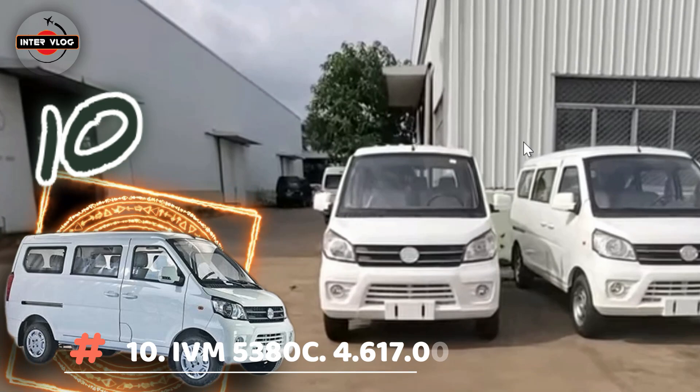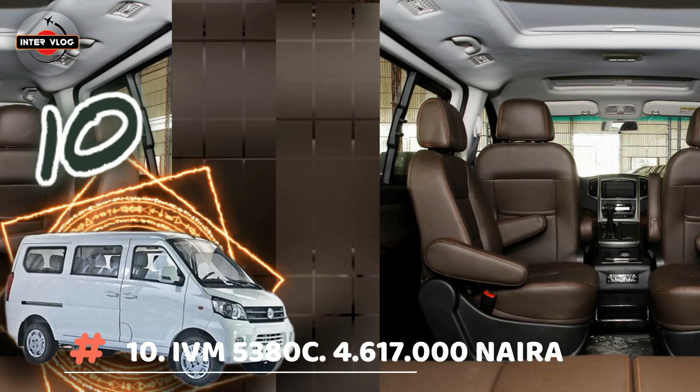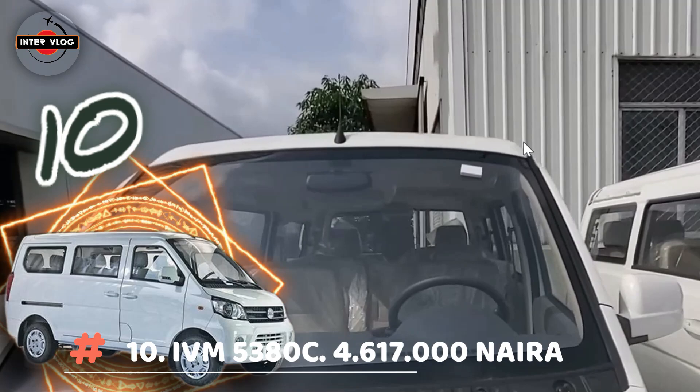Number 10: IVM 5380C. Estimated price is 4,617,000 Naira. The IVM 5380C is a mini six-seater capacity bus, suitable for small offices and home solutions, with a strongly built structure and air conditioning.